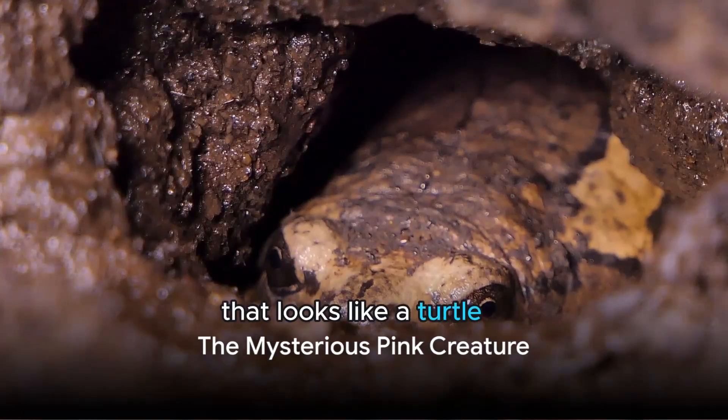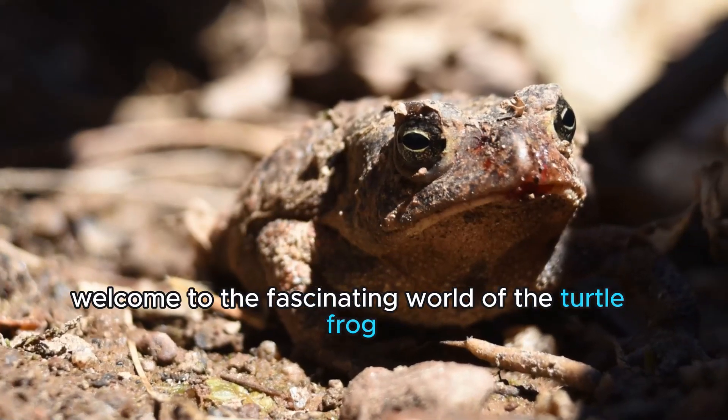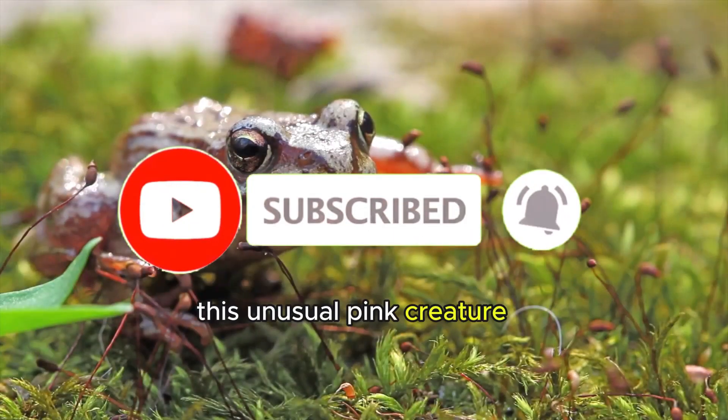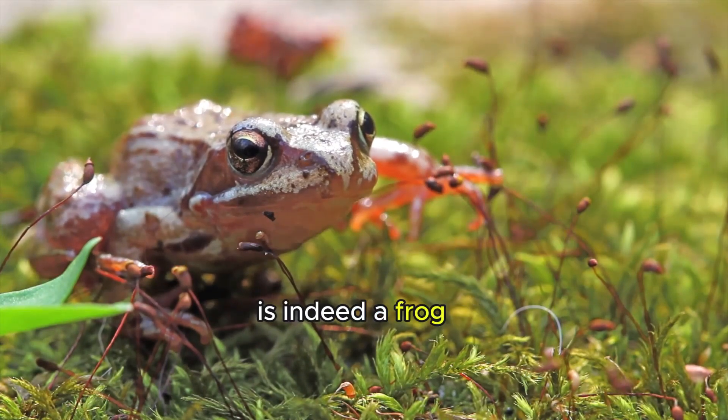Have you ever heard of a creature that looks like a turtle but is actually a frog? Well, welcome to the fascinating world of the turtle frog, a rare species found exclusively in the sandy soils of Western Australia. This unusual pink creature, despite its shell-less, turtle-like appearance, is indeed a frog.